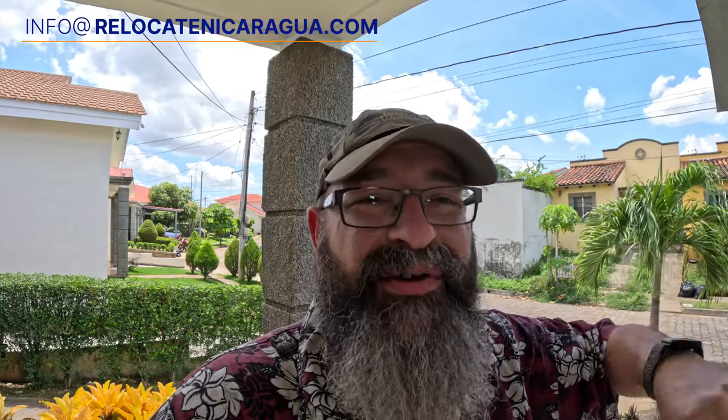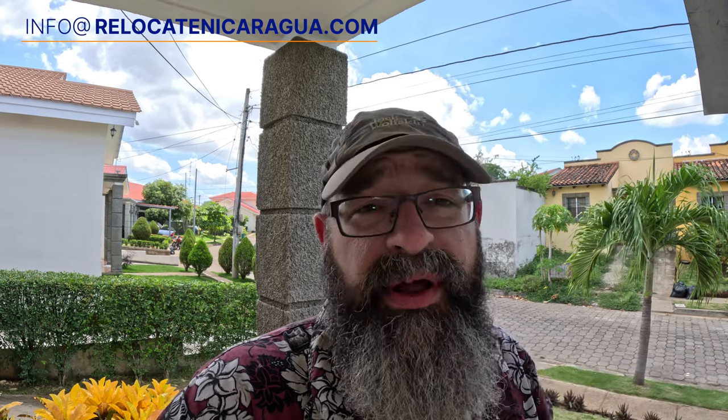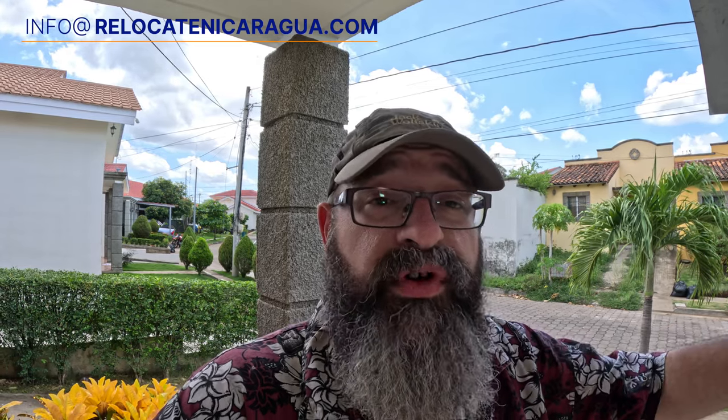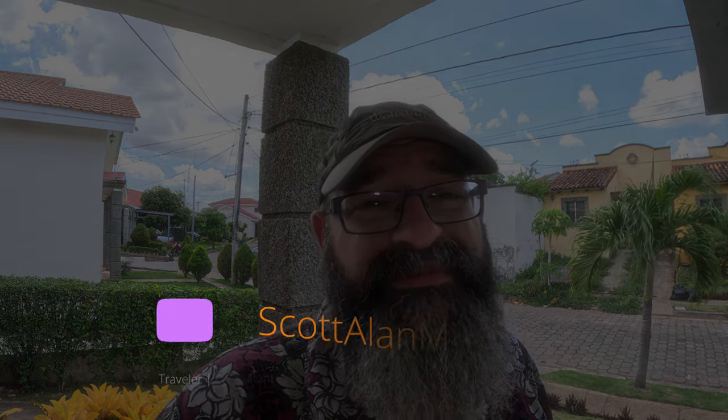I'm just about to get in the car — my kids are with me today. We're going to Managua and Nindiri and doing filming there, which you'll see in a day or two. I'm not sure when these will post. As always, if you're looking for relocation assistance, shoot an email to info at relocatenicaragua.com — they'd love to talk to you, whether it's just a consultation or you need someone to give you a tour. Like and subscribe, share with your friends, post on social media. I will see all of you next time.